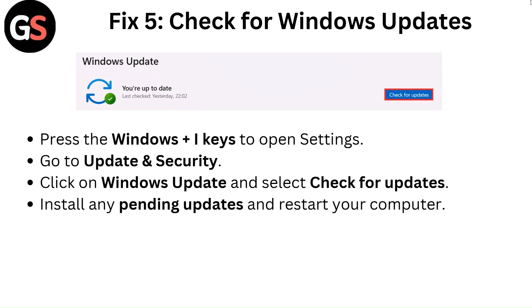Fix 5: Check for Windows Update. Press the Windows plus I keys to open Settings. Go to Update and Security. Click on Windows Update and select Check for Updates. Install any pending updates and restart your computer.